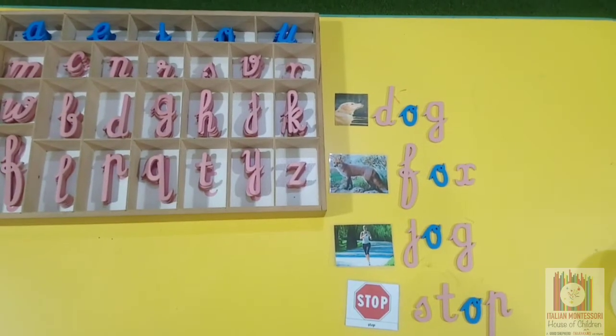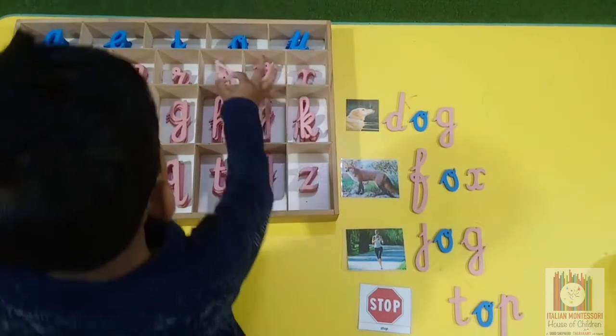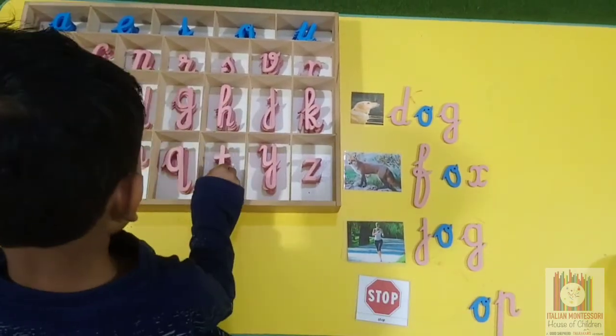Now it's time to wind up. Let's keep it back. Let's do a puzzle, Nathan.